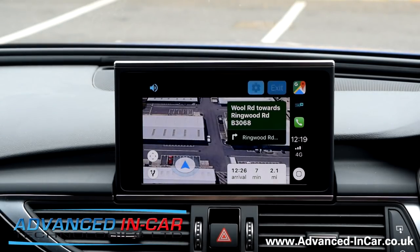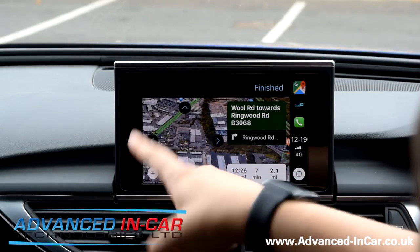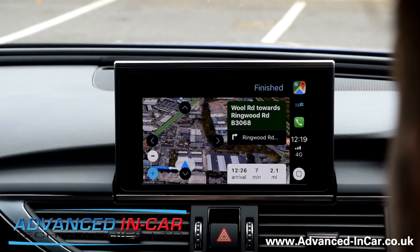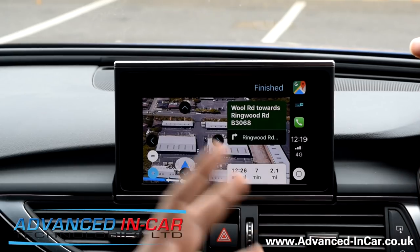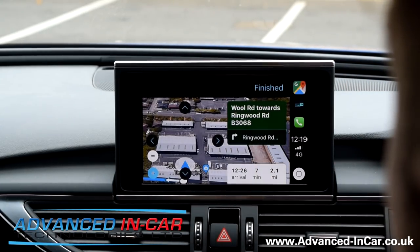You can zoom out using the scroll wheel here — it's a bit confusing when you don't have a touchscreen — and you can see more of an overview. It wants to take us down a route that isn't actually a road, which is a problem with Google. But yeah, it's a really cool bit of kit. I think it's going to be more usable than the Audi system, and this is great if you've got an Audi or Volkswagen but don't have Google Maps built in — as long as you've got CarPlay, you've now got Google Maps.